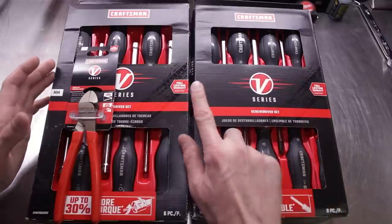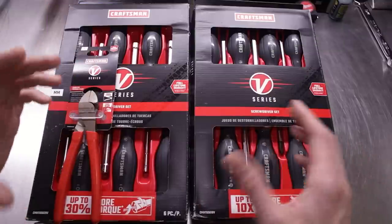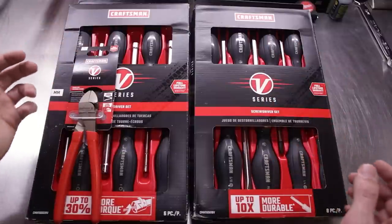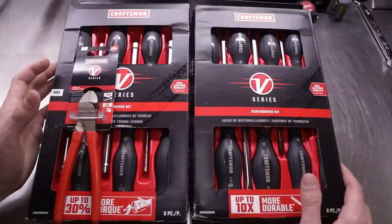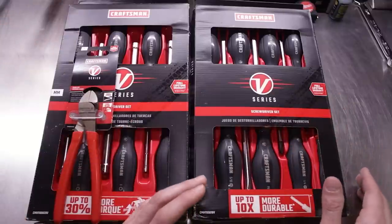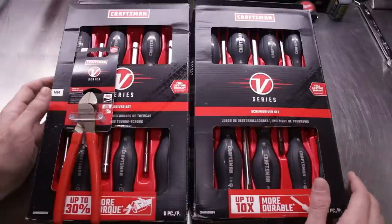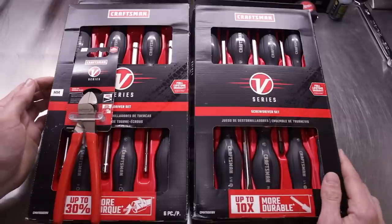Well, another one of Stanley Black & Decker's owned properties is FACOM — I'm not exactly sure of the correct pronunciation — which is an owned property of the Stanley Black & Decker Corporation. FACOM is basically the MAC Tools, the Snap-on of France — one of the big professional European tool brands. In the last few years, a lot of the FACOM stuff has gone from being manufactured in France to going overseas to Asia and Taiwan, but some of the stuff is still made in France. And that's where these particular V-Series tools come into play — these are made in France, and their direct lineage is off the FACOM product line.